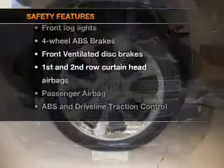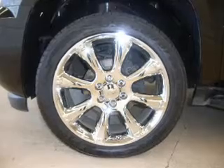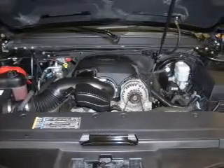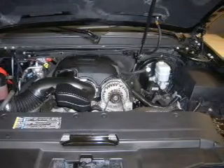If safety is a high priority, rest assured knowing these top safety components are included: front ventilated disc brakes, curtain head airbags, passenger airbags, traction control, stability control, daytime running lights, and low tire pressure warning. Call today to schedule a test drive.